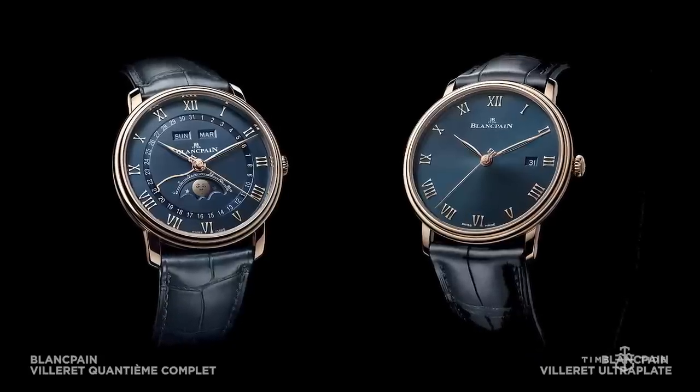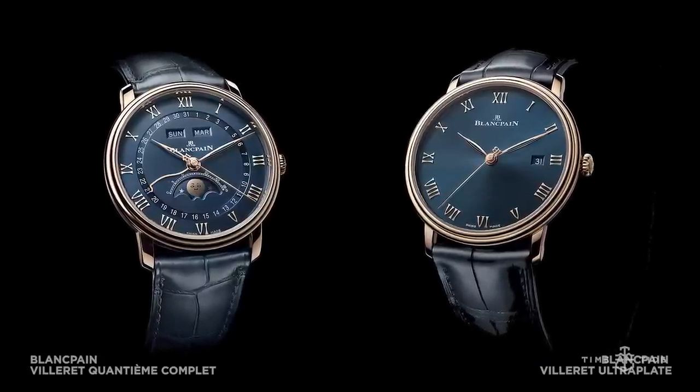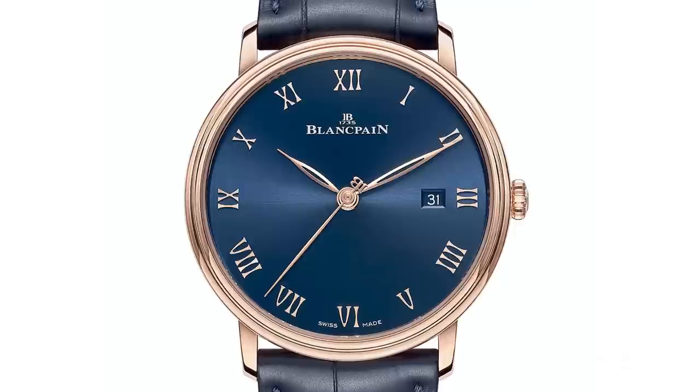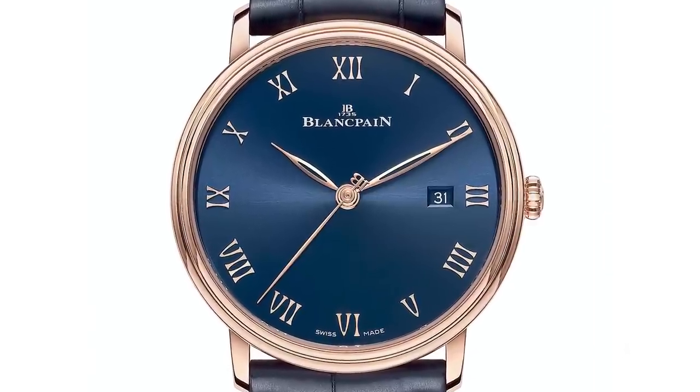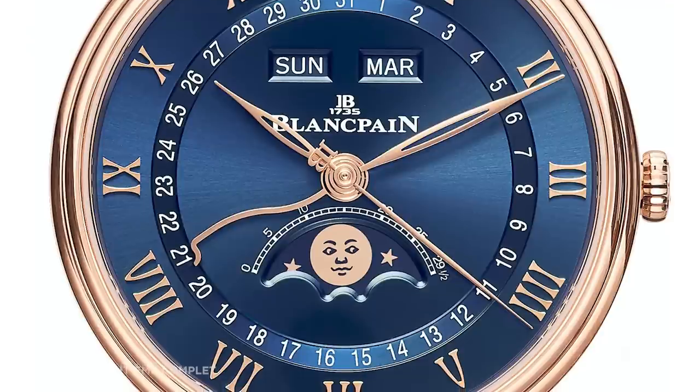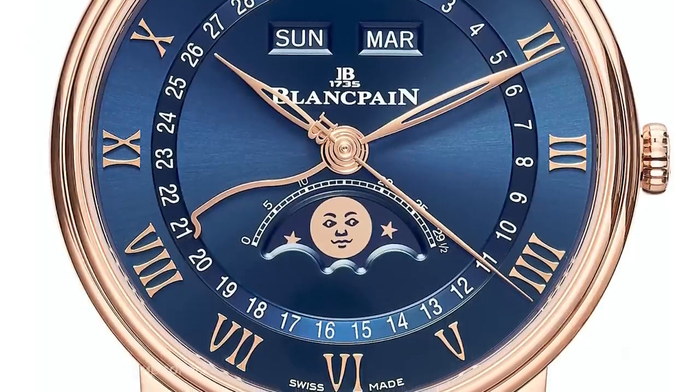Blancpain. It's May 2020, and we have two models that have evolved in dial colour and case material — the Blancpain Villeret Quantième Complet and the Ultra-Plate, both now with blue dials. What we see here is a Triple Calendar, typical Villeret Blancpain style — really elegant — with a nice new dynamic between a rich navy blue and a more subtle shade of red gold. In addition to the Triple Calendar complication on the Villeret Quantième Complet, we also have a scale tracking the lunar months in a semi-circle configuration over the moon phase aperture.